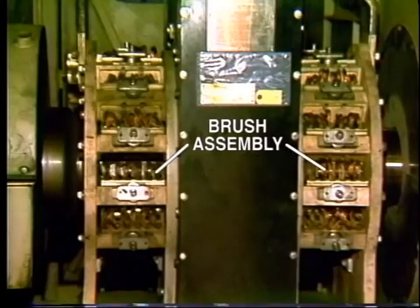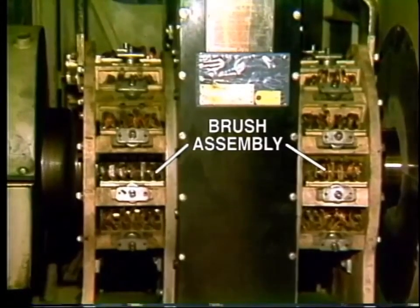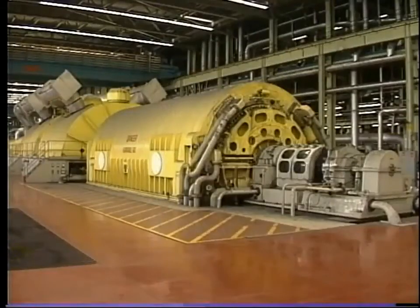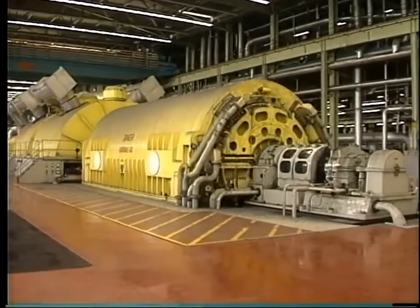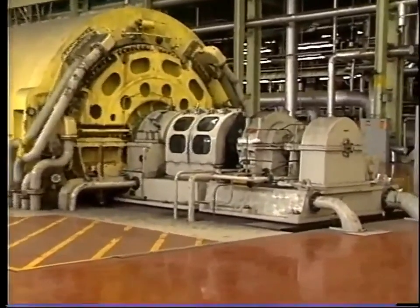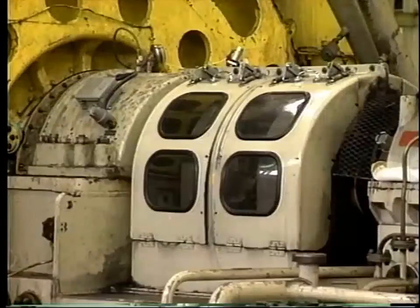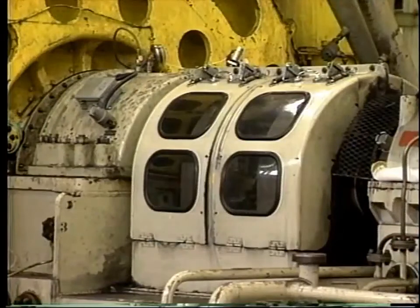The DC is applied to the rotor winding through brushes running on collector rings. An alternative source of DC excitation is from a generator which may be driven by direct coupling to the shaft, or in some cases through a reduction gearbox. Access is provided to allow maintenance and inspection of the collector rings and exciter.